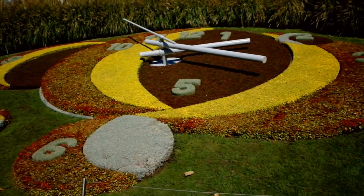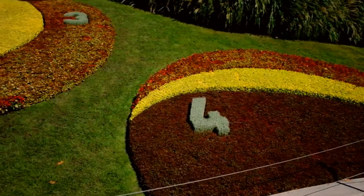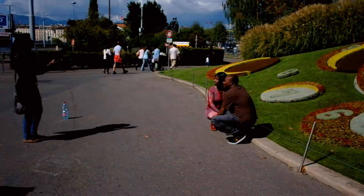Hello, this is Vecca — once again, thank you for joining me on my channel. I am in beautiful Geneva, Switzerland, and you're looking at the flower clock, which is at the edge of the English Garden, or Jardin Anglais as it is called. This is one of the most popular spots to take a photograph of.